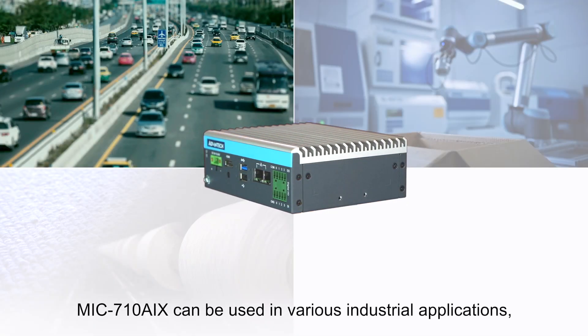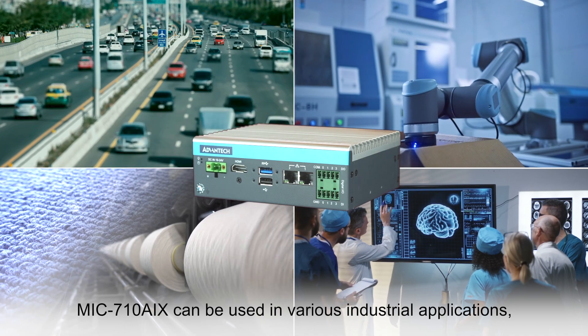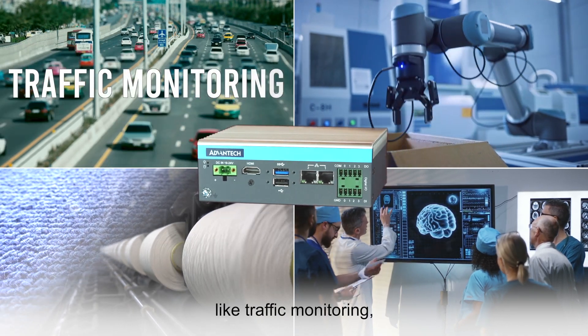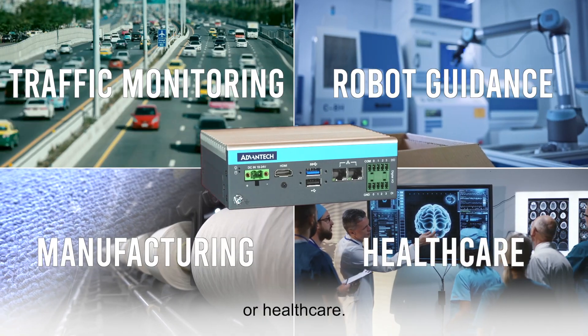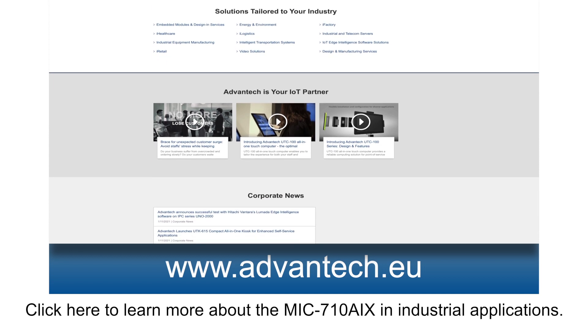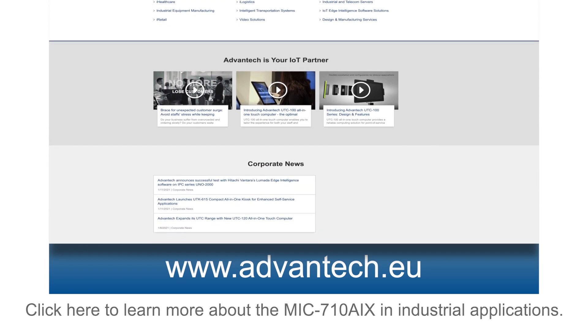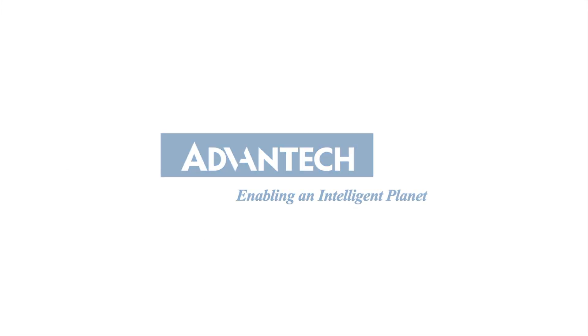The MiG 710 AIX can be used in various industrial applications like traffic monitoring, robot guidance, manufacturing, or healthcare. Click here to learn more about the MiG 710 AIX in industrial applications.